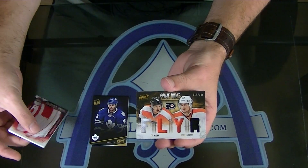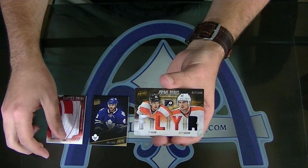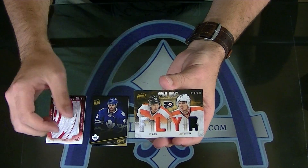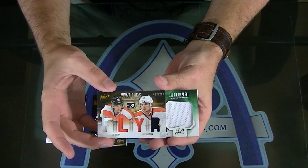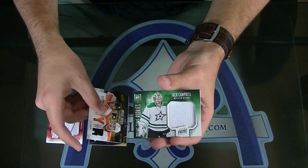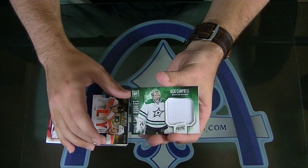Time again in Scott Lofton. Prime Duels, Flyer. Jack Campbell, numbered to $50. Primetime rookie jersey.